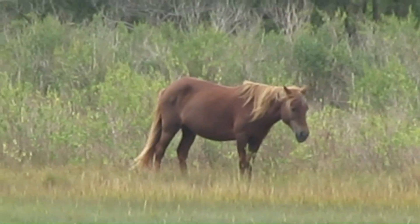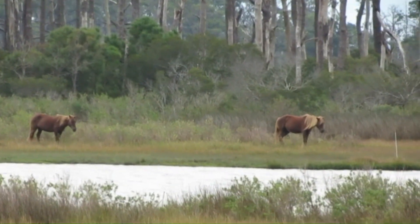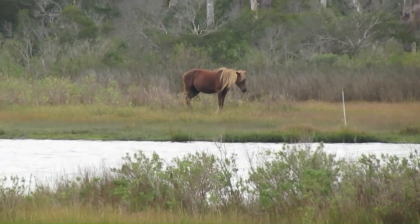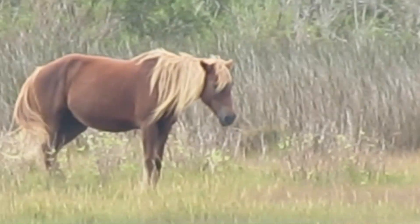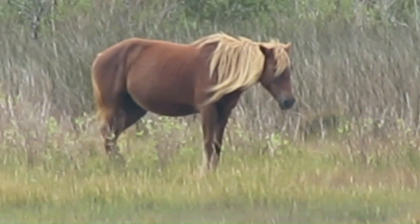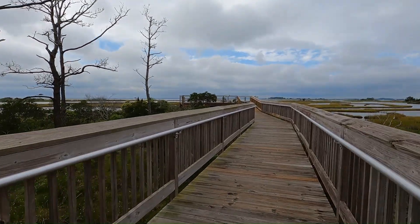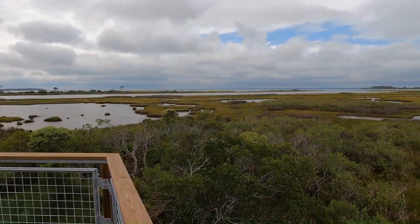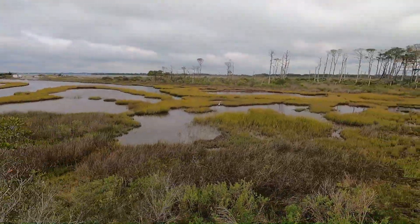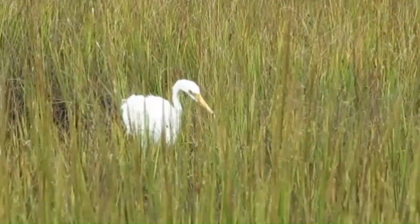Right from this elevated boardwalk trail, I was able to look over and see some horses out in the marsh area. It's a bit of a windy and overcast day, but the views are still stunning here. Looking out from this elevated boardwalk over the marsh, there's birds everywhere, seeing the plant life and the trees, and the horses and the water. It's just such a beautiful place to explore.